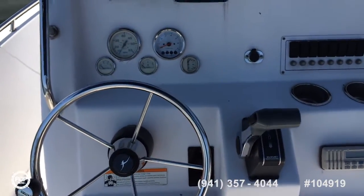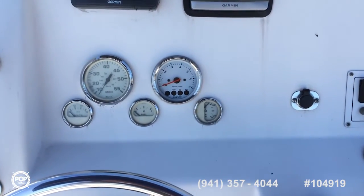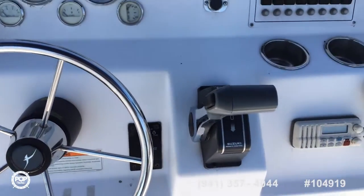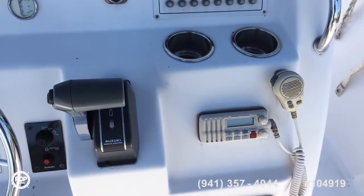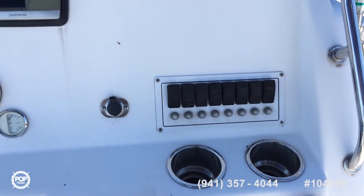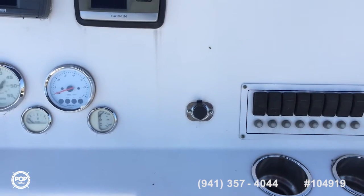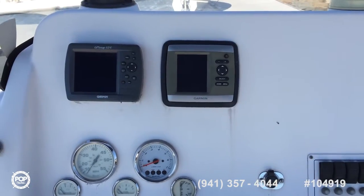Here are the controls. The owner had a new tachometer installed this year, and the steering cables are new. It's got an ICOM VHF radio. There's your panel for all the electronics, running lights and such. It has a receptacle for charging your cell phone, which is always handy. And there's a Garmin fish finder and GPS.